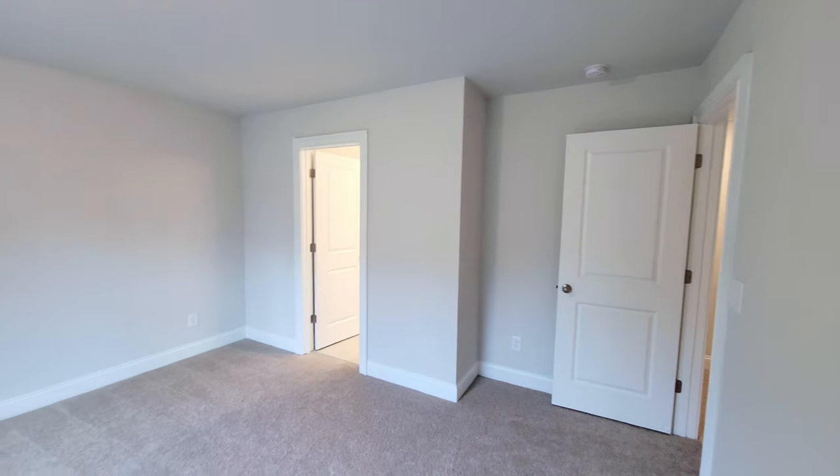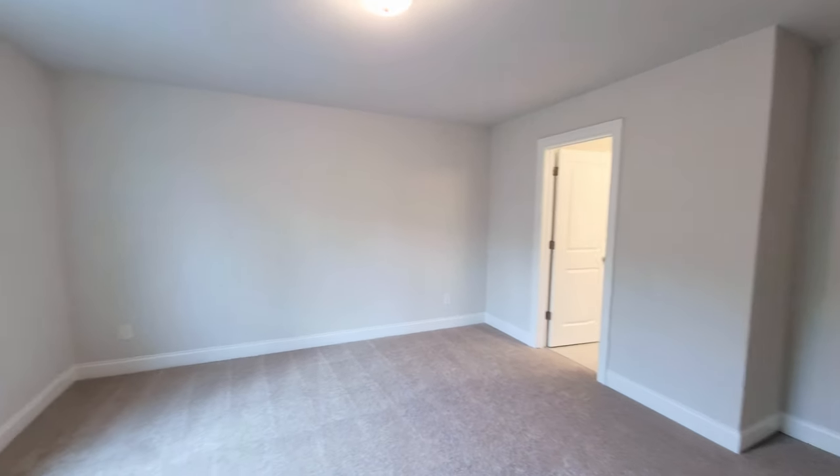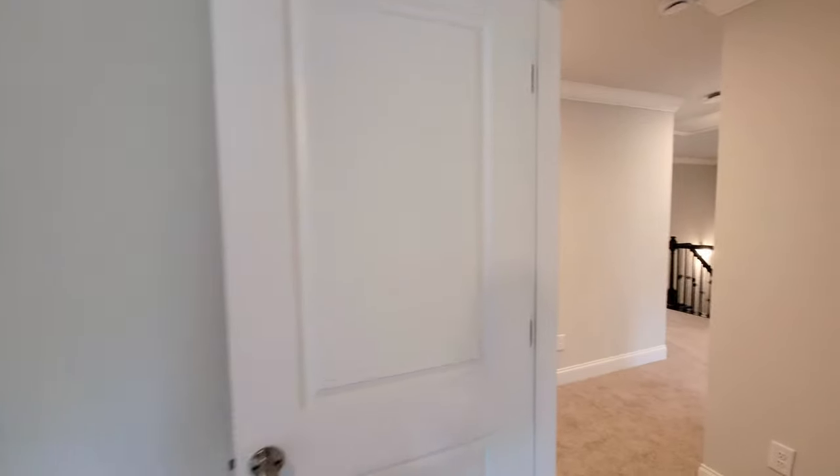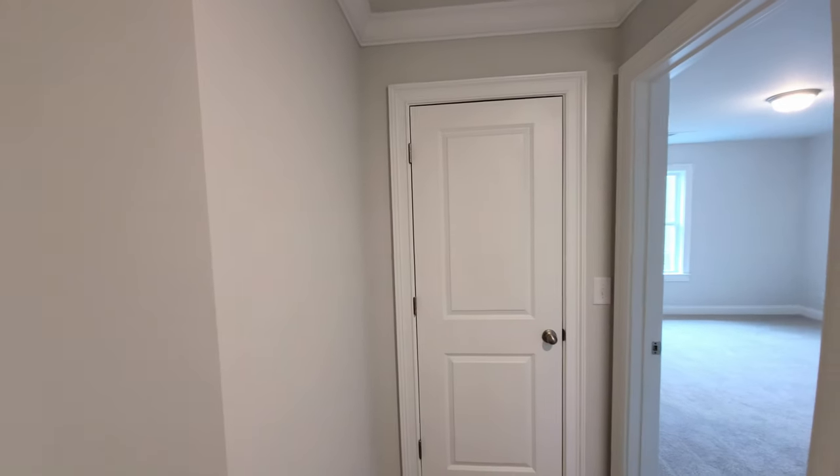These are decent-sized rooms — none of the bedrooms I would say are small. They've done a good job laying out the bedroom floor plan. Got a linen closet to the right. Let's take a look at the primary suite — it's got French doors coming in.